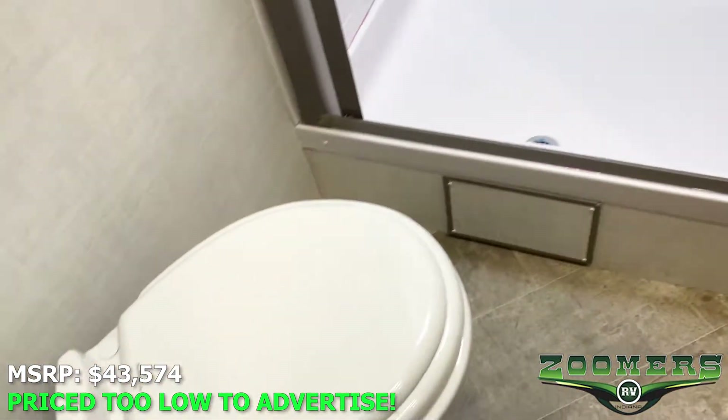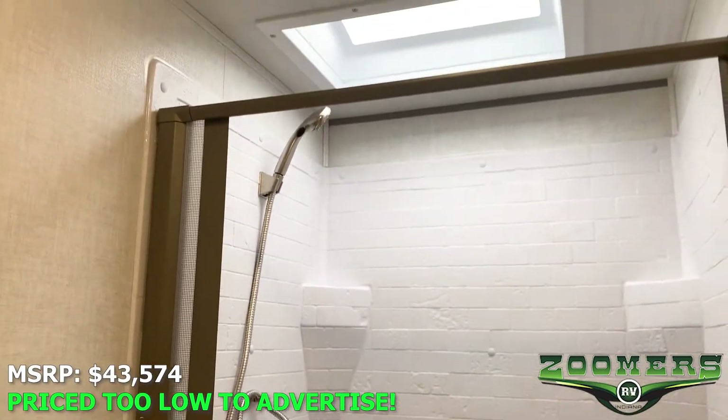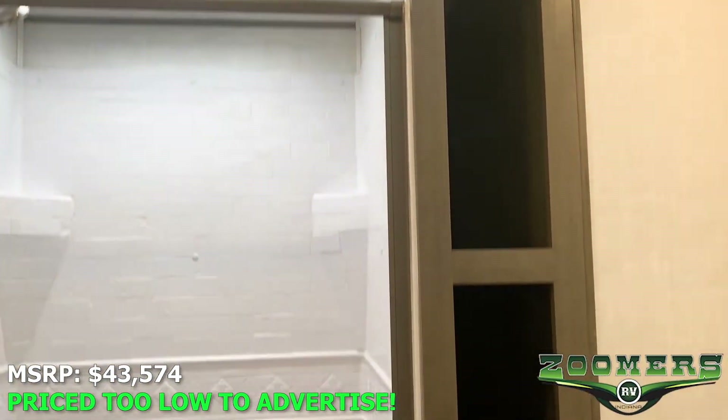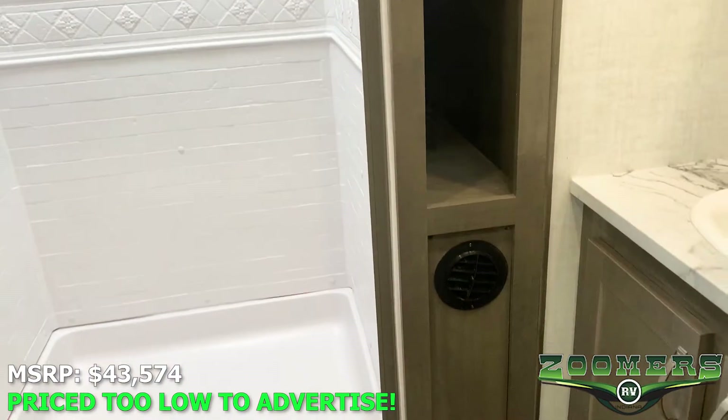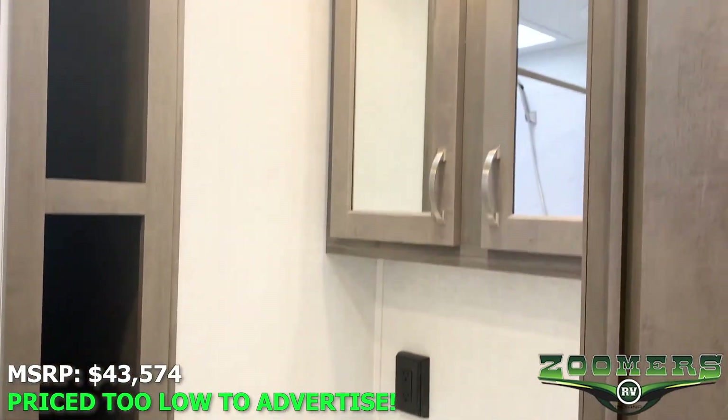We have a foot flush toilet. Shower with skylight. Storage for linens. A sink and mirrored medicine cabinet.